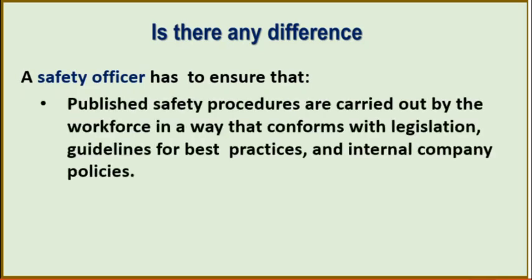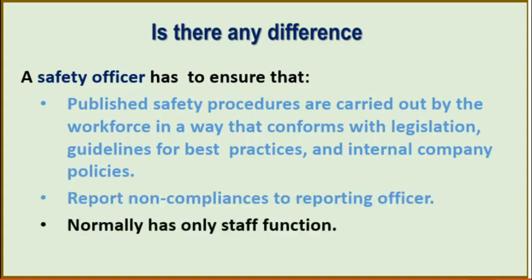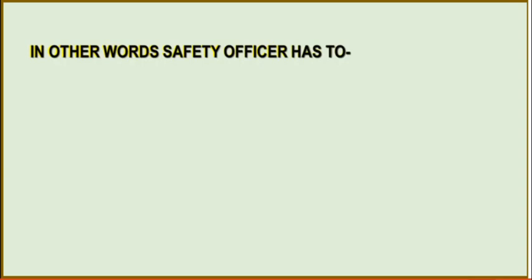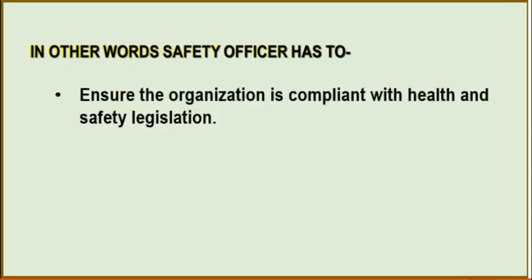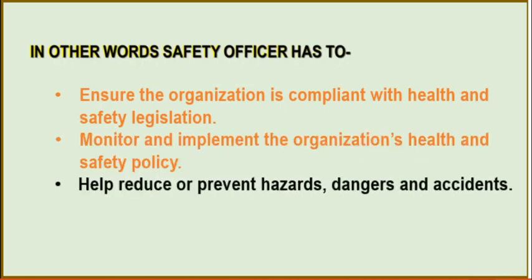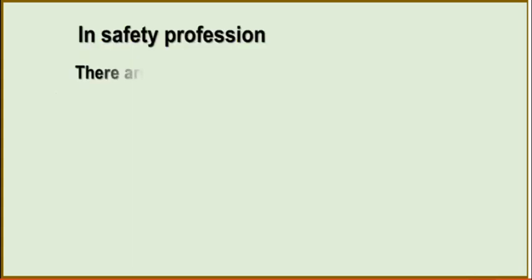A safety officer has to ensure that published safety procedures are carried out by the workforce in a way that conforms with legislation, guidelines for best practices and internal company policies. Report non-compliance to a reporting officer — normally has only staff function with no line authority. In other words, a safety officer has to ensure the organization is compliant with health and safety legislation, monitor and implement the organization's health and safety policy, help reduce or prevent hazards, dangers and accidents, and ensure the health and safety of workers, the workplace, environment and neighborhood.